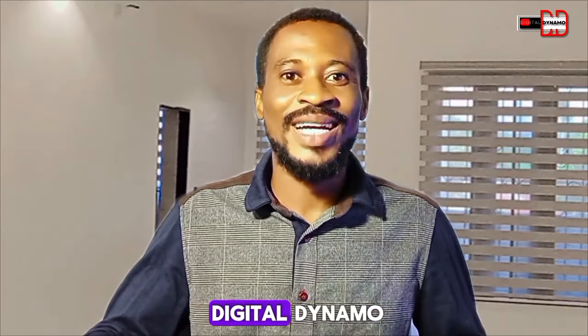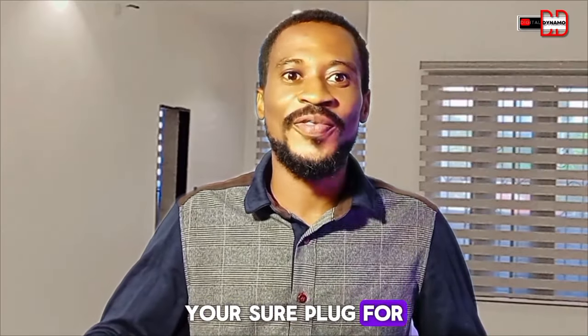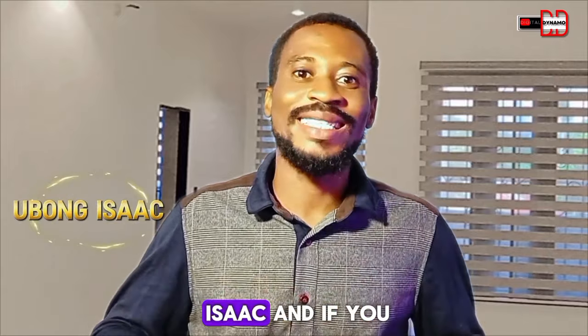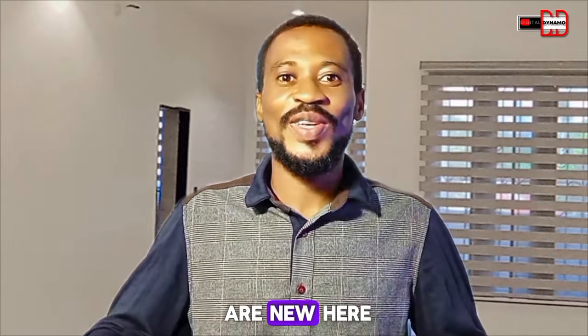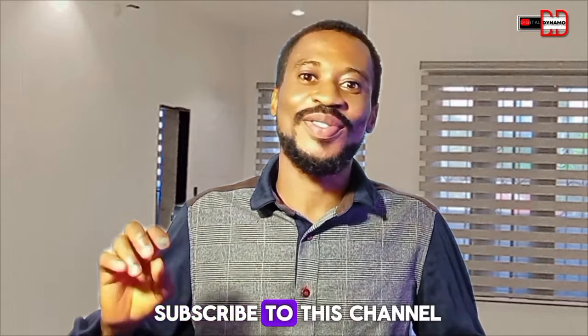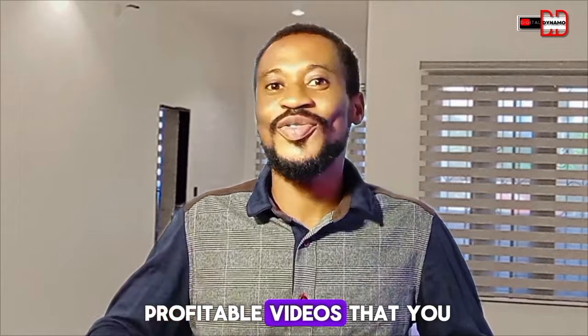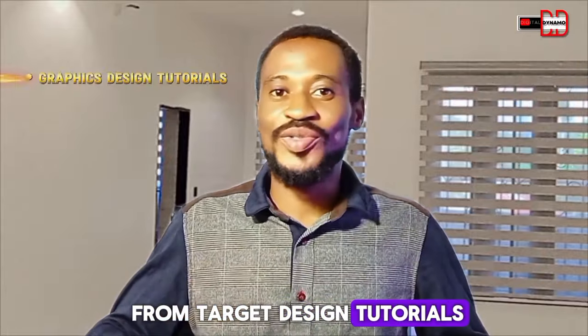Hi guys, welcome to Digital Dynamo, your shop blog for profitable tutorial videos. My name is Isaac, and if you are new here, I want you to subscribe to this channel because I'll be posting profitable videos that you are going to be learning a lot from — from traffic design tutorials, video editing tutorials, and many other things.